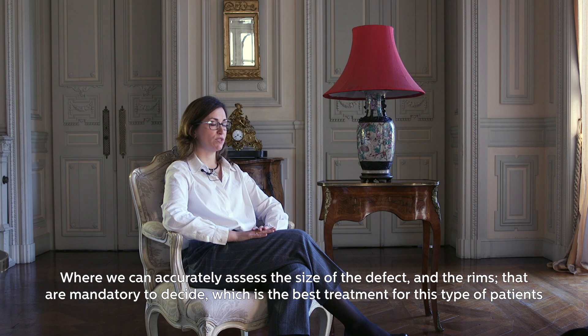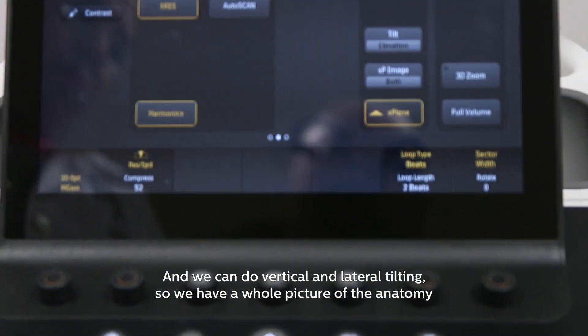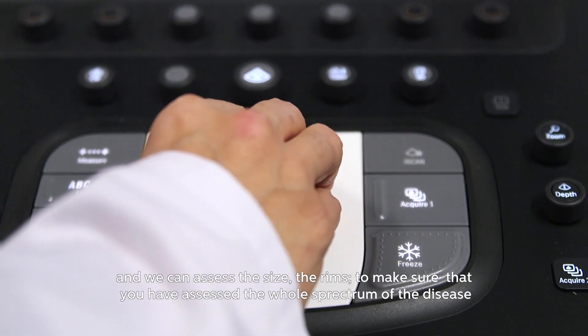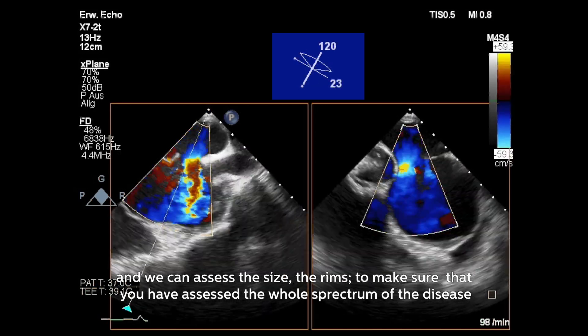In adult patients, mostly atrial septal defect, where we can accurately assess the size of the defects and the rims that are mandatory to decide which is the best treatment for this type of patients. Along with X-Plane, we have two orthogonal views of the defect, and we can do vertical and lateral tilting, giving us a whole picture of the anatomy to assess the size and the rims.